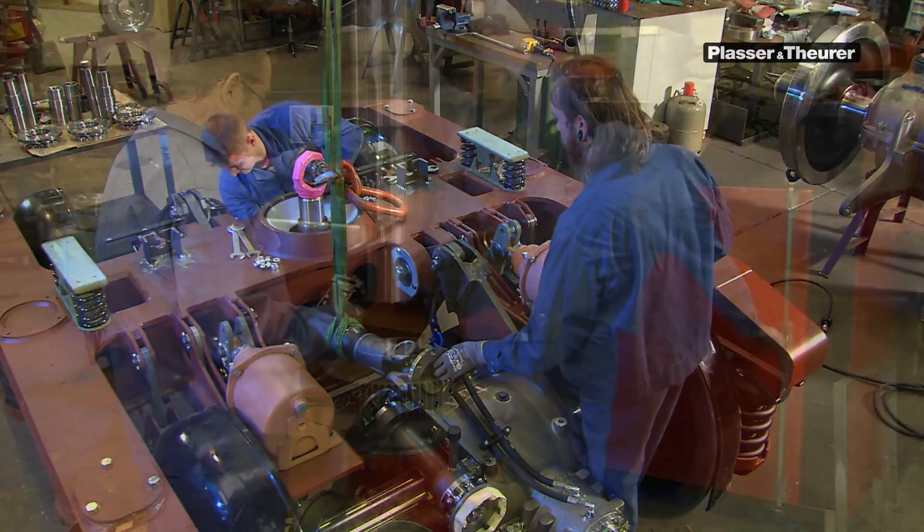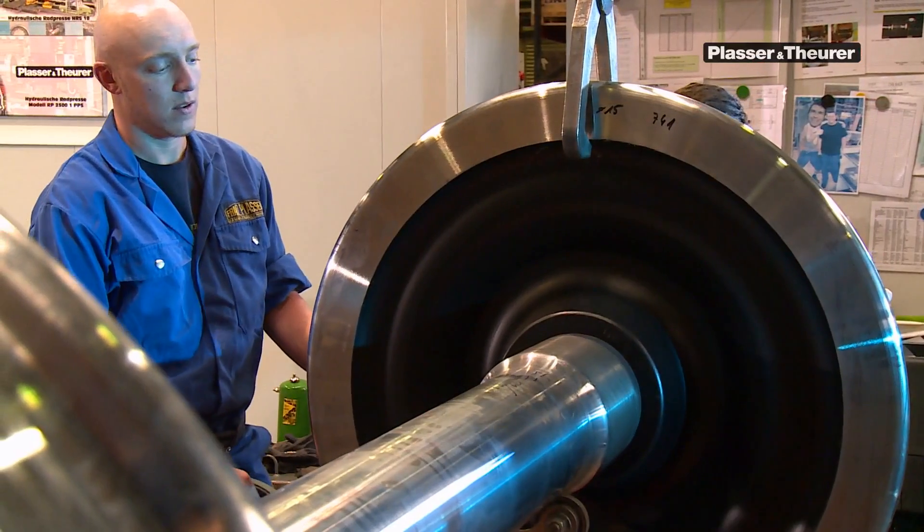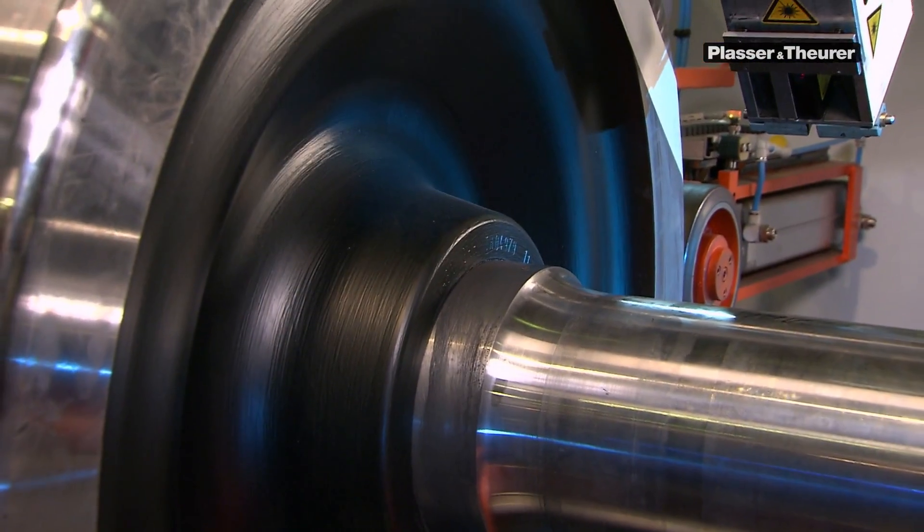Track maintenance machines must perform both extremely hard and absolutely precise work. Manufacturing bogies and transmissions for these machines requires special expertise. At Plant 6 Inlands, 35 employees produce custom-made running gears and driving gears for all of our machines.